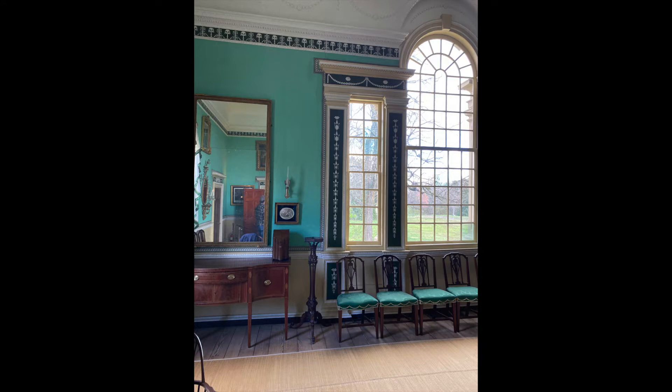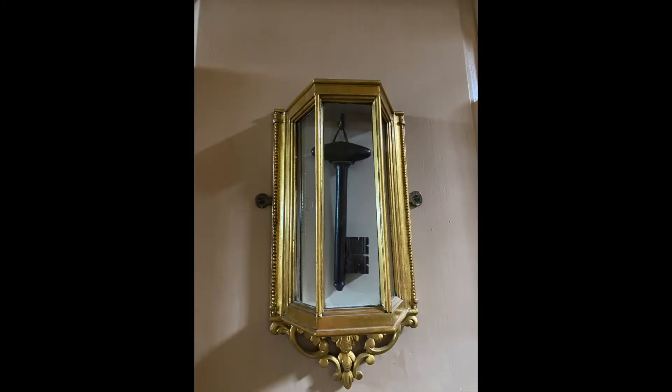Here's some pictures of the different things that we saw at Mount Vernon. This is the key to the Bastille, presented to General Washington.